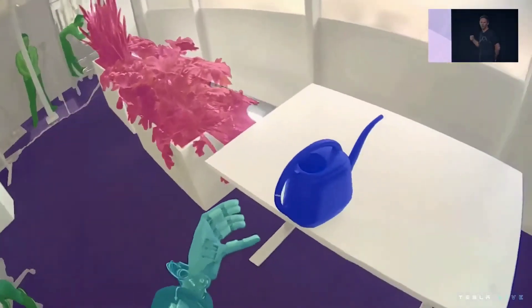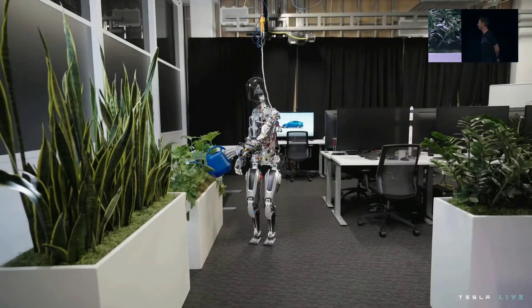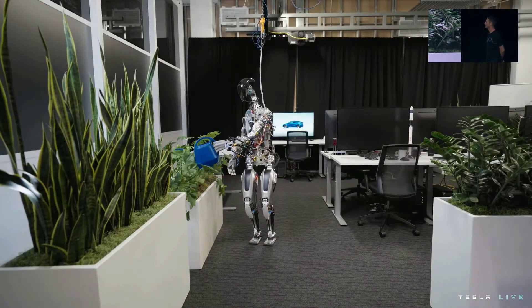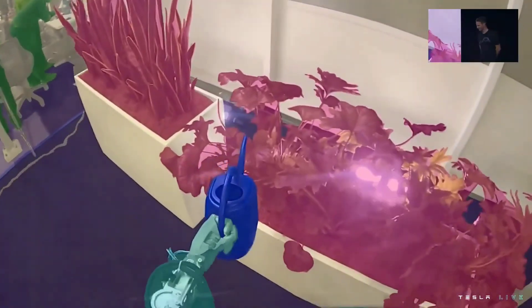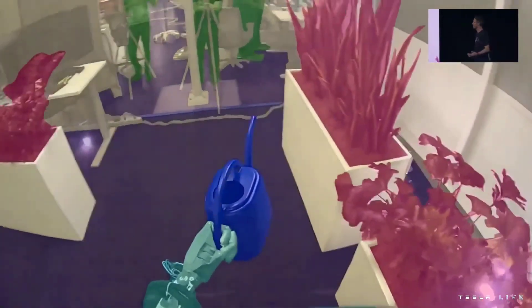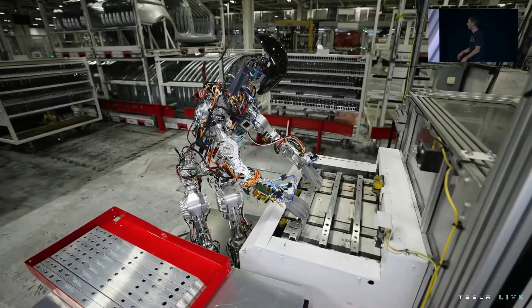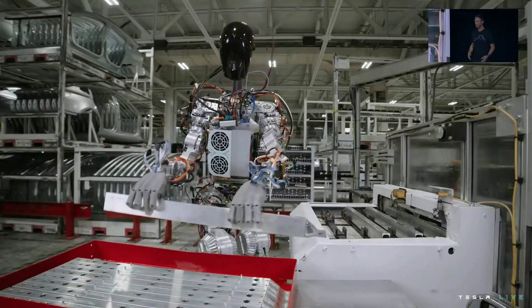That's my watering can. When you see a rendered view, that's the robot — that's the world the robot sees. It's very clearly identifying objects, like this is the object it should pick up, and picking it up. We use the same process as we did for autopilot to collect data and train neural networks that we then deploy on the robot.